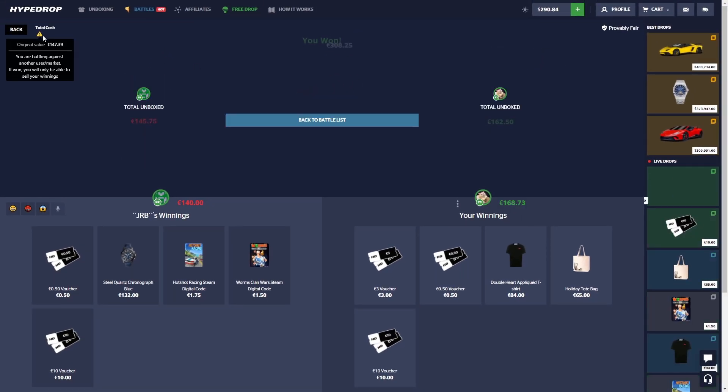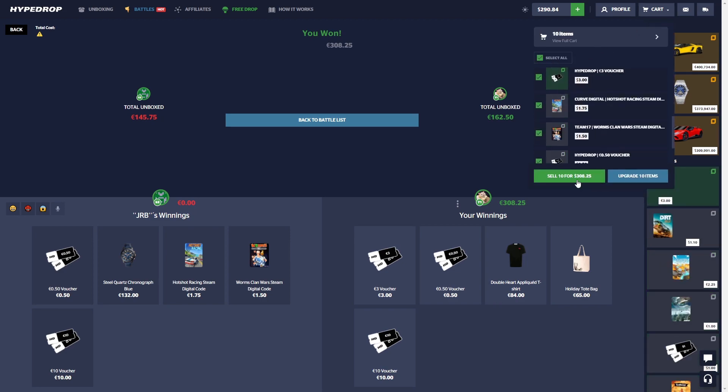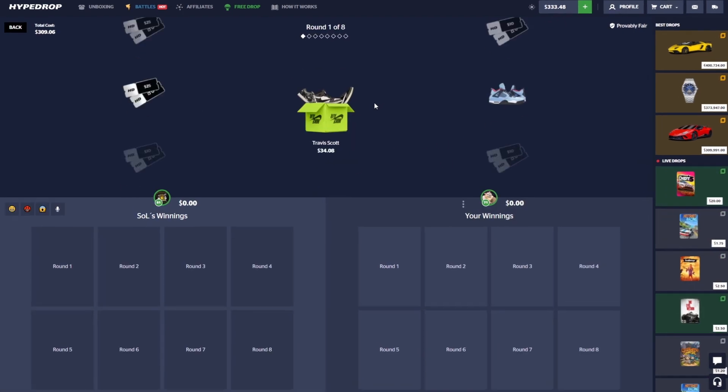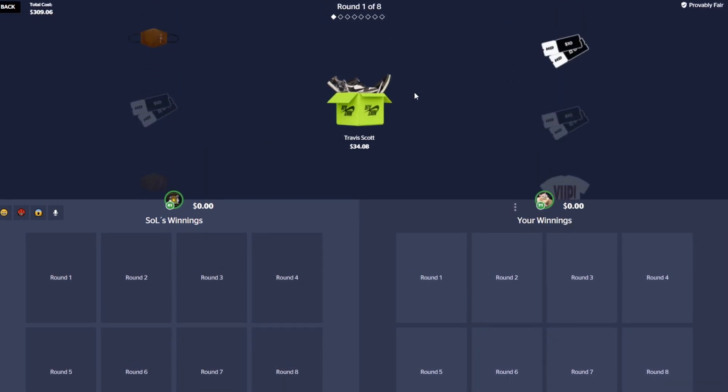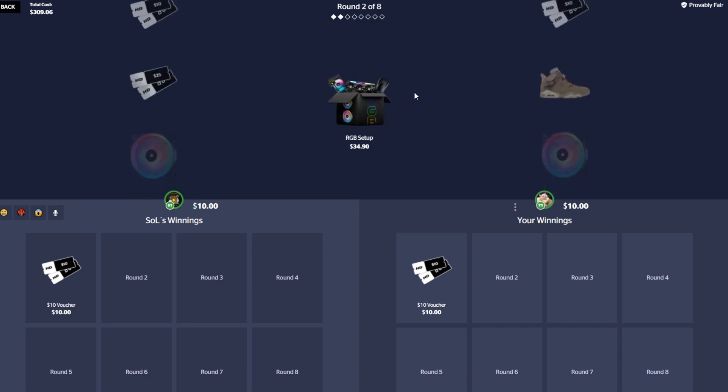We'll take it — 300, nice! We're back up a bit. Joining a 309 battle here. Let's try to pull something nice. Trying some lower price cases to see if we can get a high ticket on one of them.